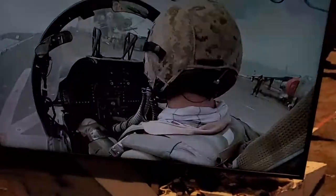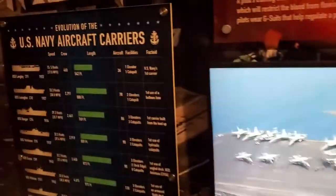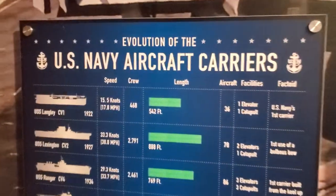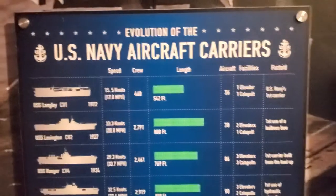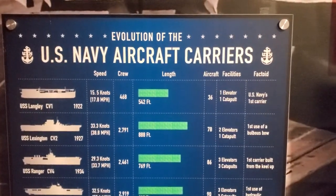There must be a helicopter here — or a Harrier. Evolution of U.S. Naval aircraft carriers — look at that, 1922 was the first one.